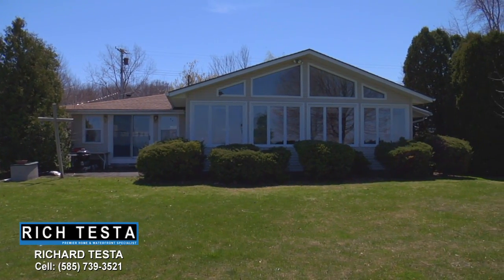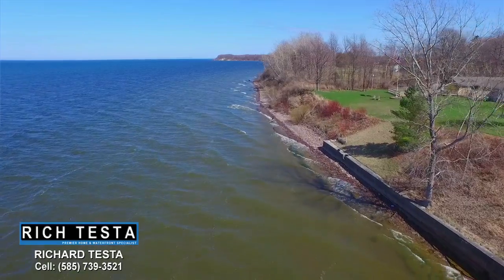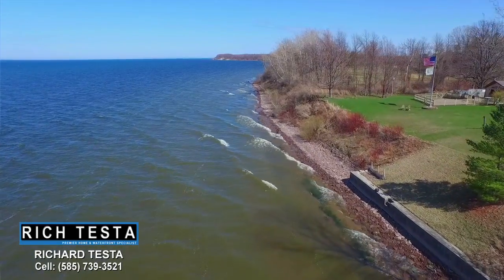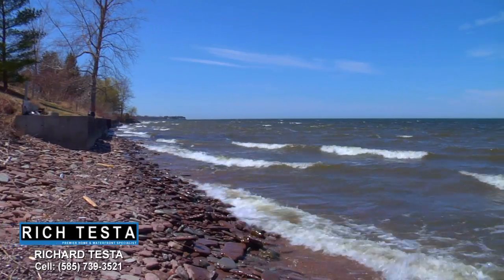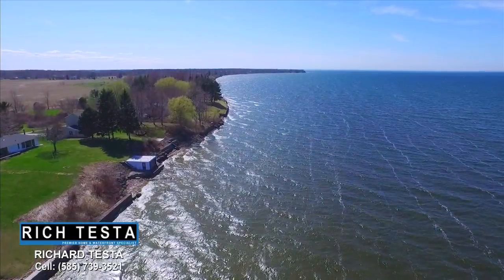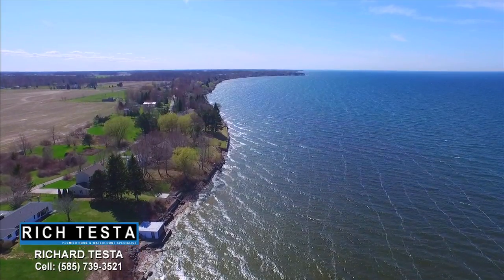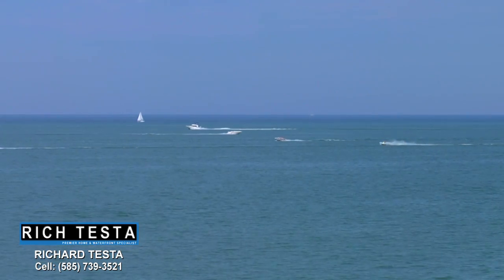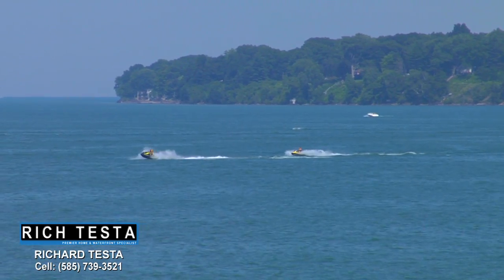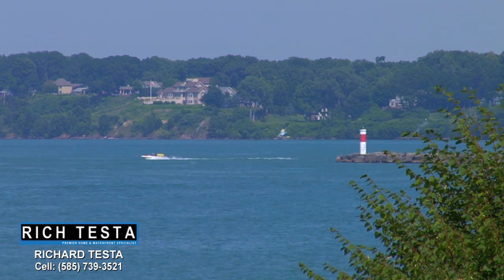This property is situated on Lake Ontario with panoramic views. It features a concrete breakwall and approximately 62 feet of stone beach. Waterfront activities are a blast on Lake Ontario — the views are just spectacular.